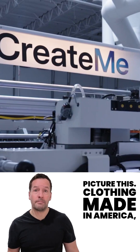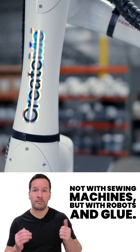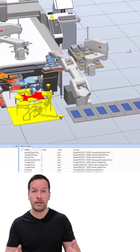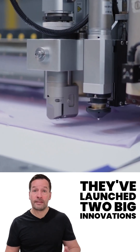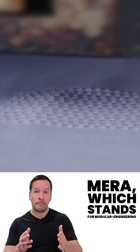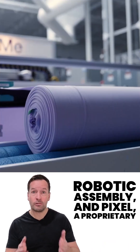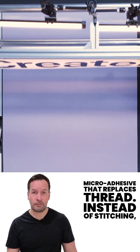Picture this: clothing made in America, not with sewing machines but with robots and glue. That's exactly what Create-Me Technologies in Newark, California is doing. They've launched two big innovations: MIRA, which stands for Modular Engineering Robotic Assembly, and PIXL, a proprietary micro-adhesive that replaces thread.